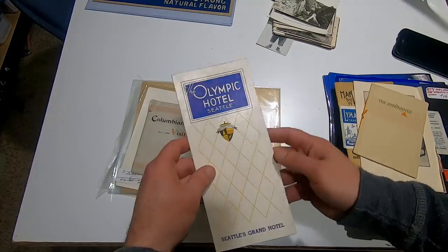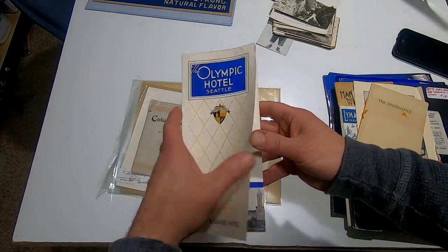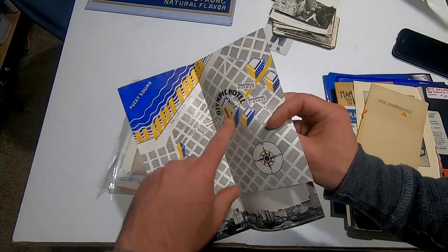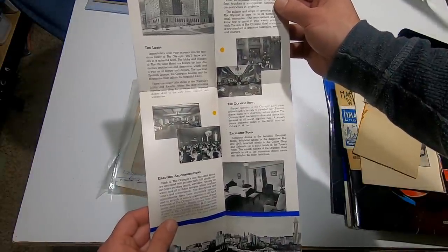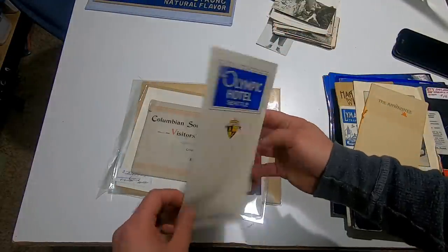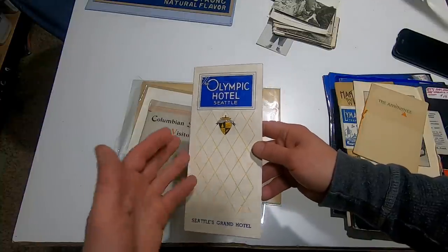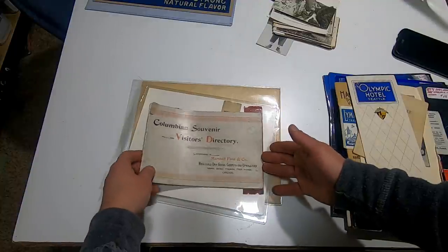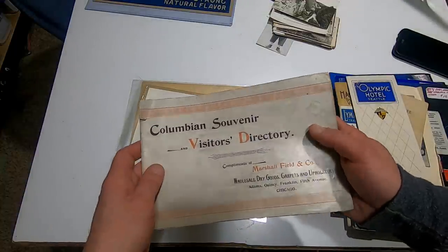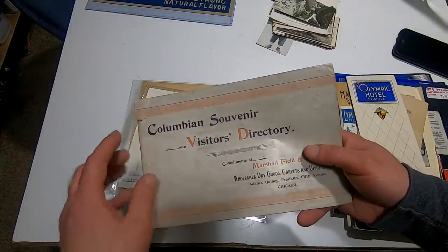Here's another one — Olympic Hotel Seattle, Seattle's grand hotel. It's got an interesting Art Deco 30s-40s look to it, yeah I would say so for sure. It's an early one, excellent condition, no issue. Something like this I'll probably put up $34.50 and get at least 20 bucks for it.